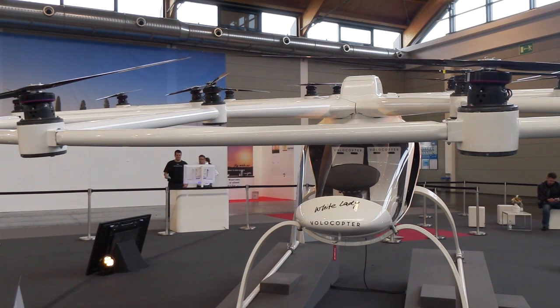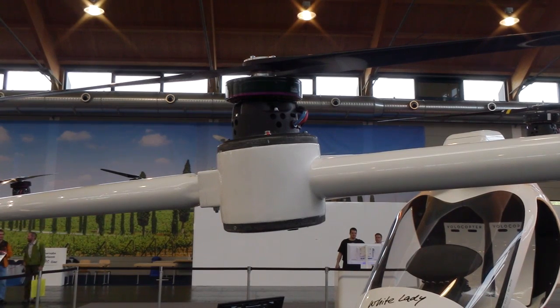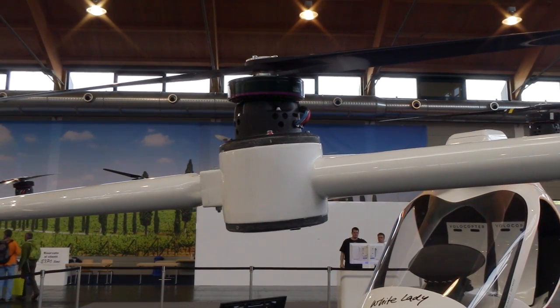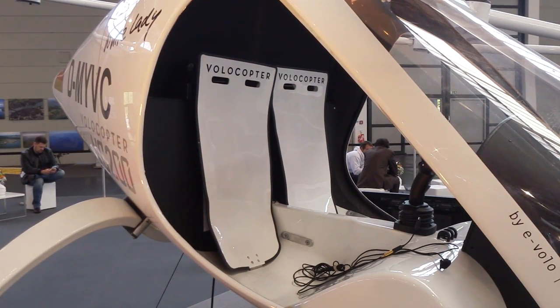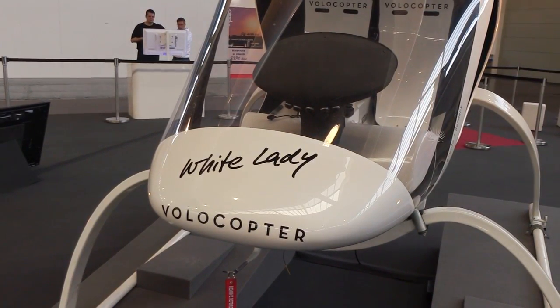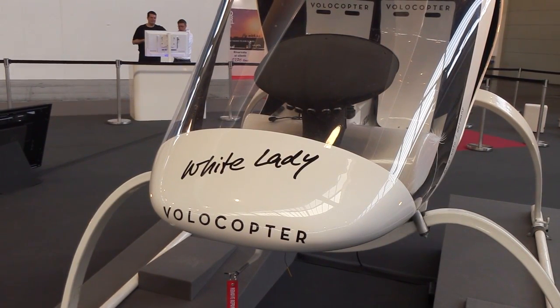Yes, of course. 450 kilograms takeoff weight maximum. Currently the European authorities are thinking about increasing that for electric vehicles to like 540 kilograms. Others would also prefer to have that raised to 600.